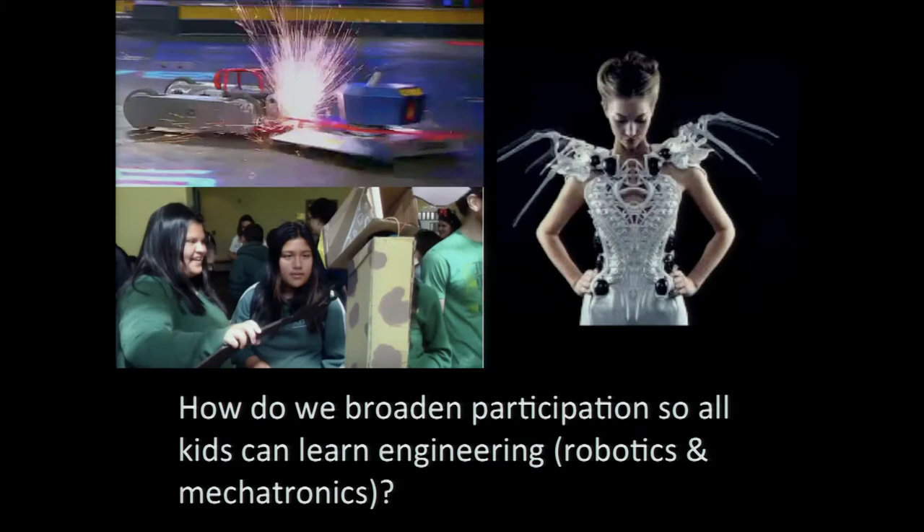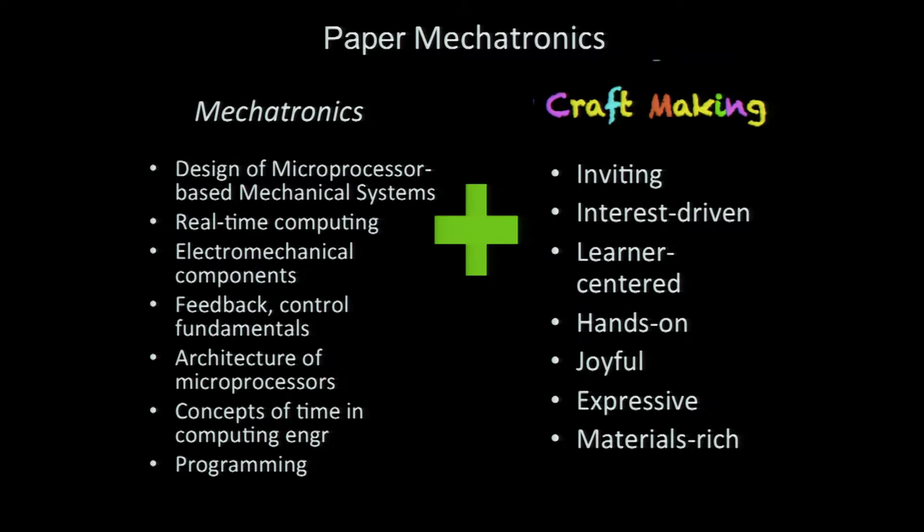The big question we're asking is how do we broaden the participation of all kids so they can learn engineering, specifically robotics and mechatronics. Mechatronics is the design of microprocessor-based mechanical systems — real-time computing, understanding feedback and control, and designing mechanical systems that are responsive to the environment. What I'm trying to do is marry mechatronics with the culture of craft making, which is taking over the maker movement. Craft making is inviting, interest-driven, community-based, joyful, and very hands-on.